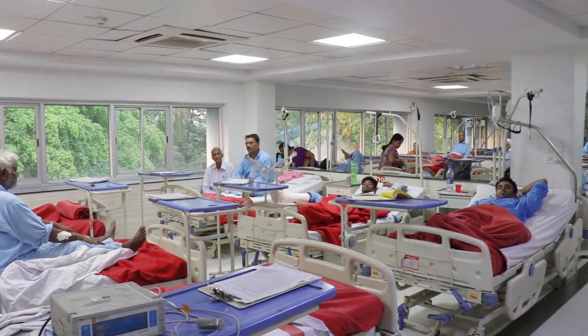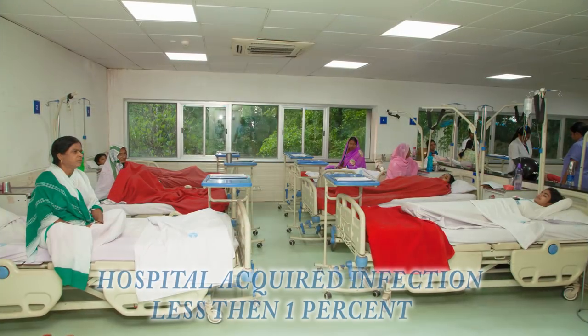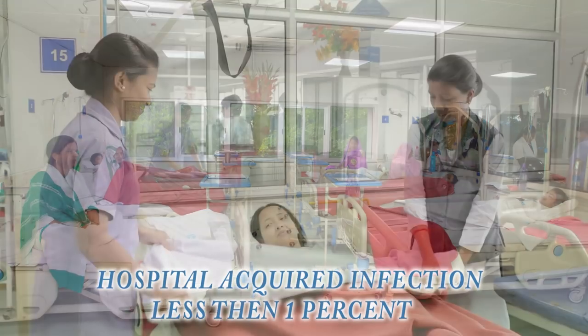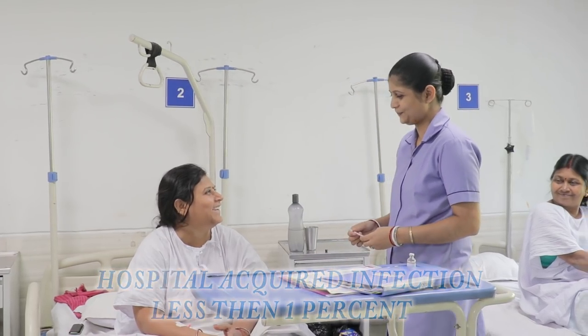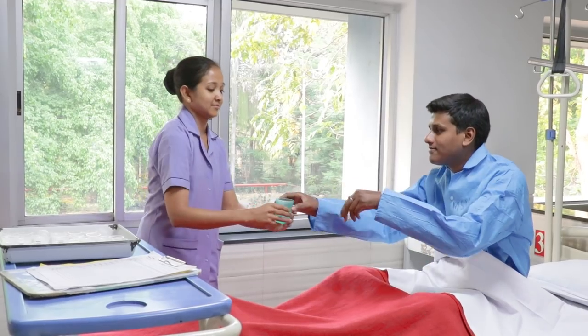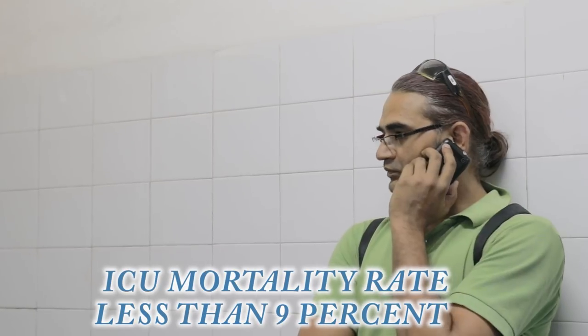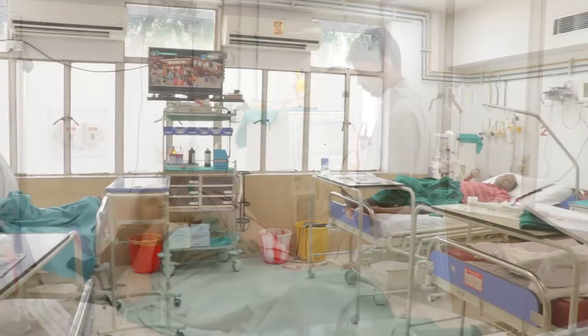Our wards are neat and clean, well ventilated and air conditioned. We ensure that the only thing infectious here is a smile. We have HDU support in every ward.